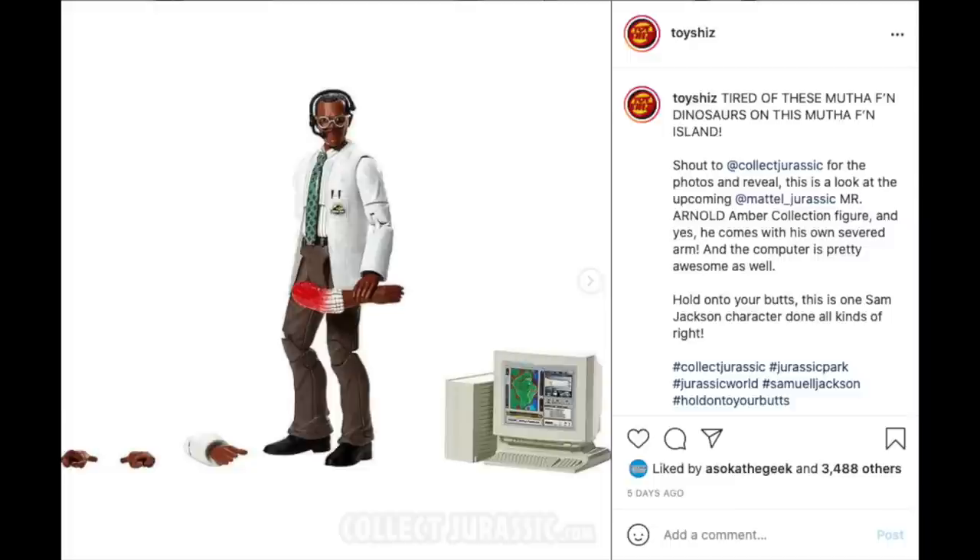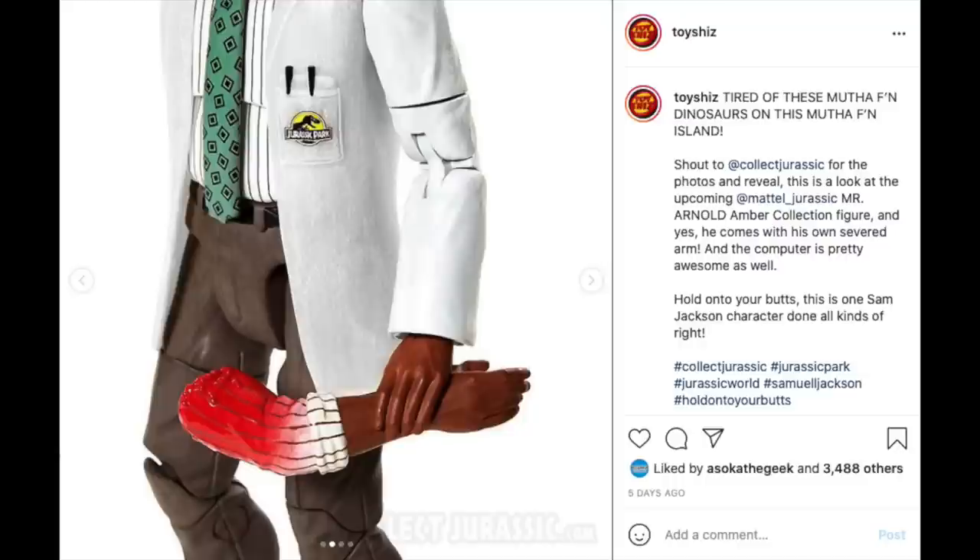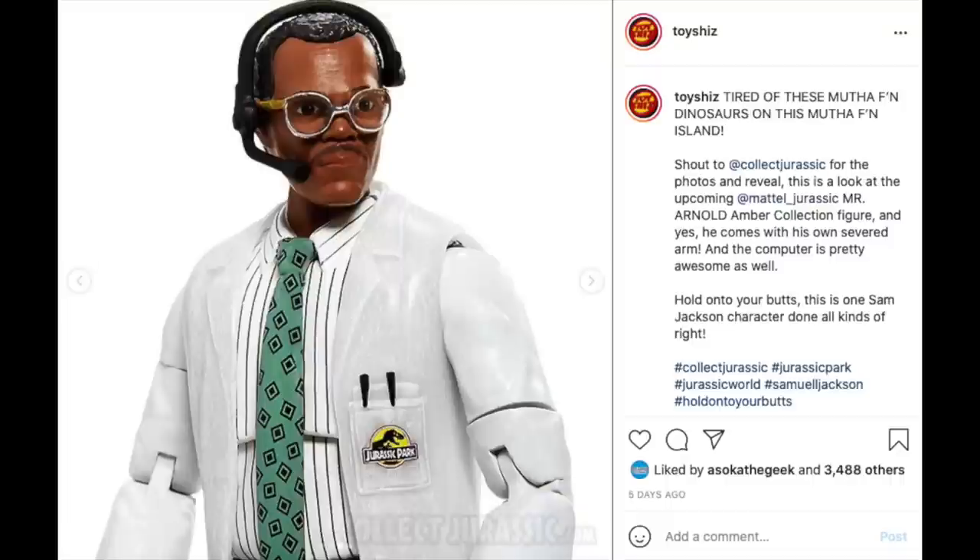Shout out to Collect Jurassic — this was one of my favorite reveals, more so for the fact that they actually did it. Mattel is releasing the Amber Collection six-inch Mr. Arnold — that's Samuel L. Jackson's character from Jurassic Park. He comes with the most old-fashioned computer you could possibly imagine, and his own severed arm — the arm that hits Ellie Sattler. He got raptured, and pre-orders went up for Target as well, so links are below.